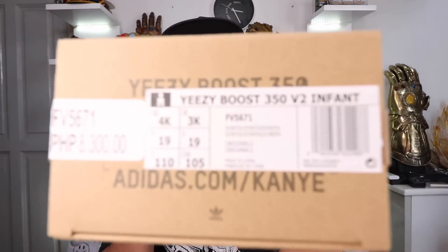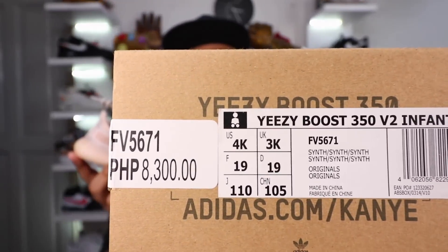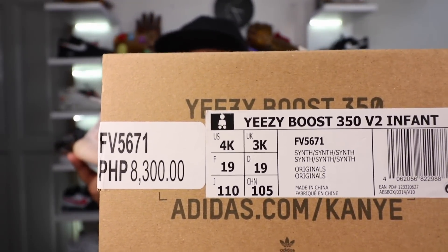This is the Yeezy Boost 350 infant in the Synth colorway. It is a bit pricey — it sells for 8,300 pesos, roughly 150 to 160 USD here in the Philippines. But man, it is just adorable. I'll set it aside first so we can do a side-by-side of all three Yeezys.